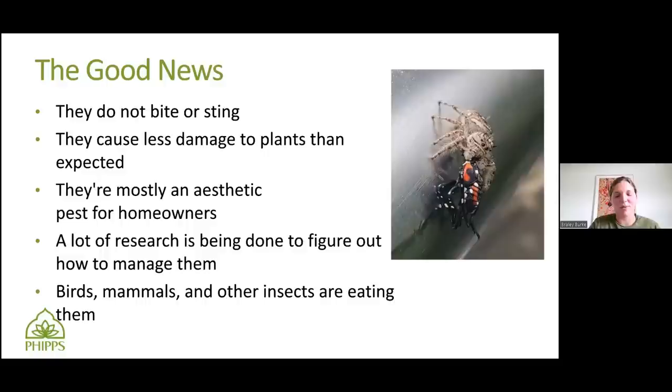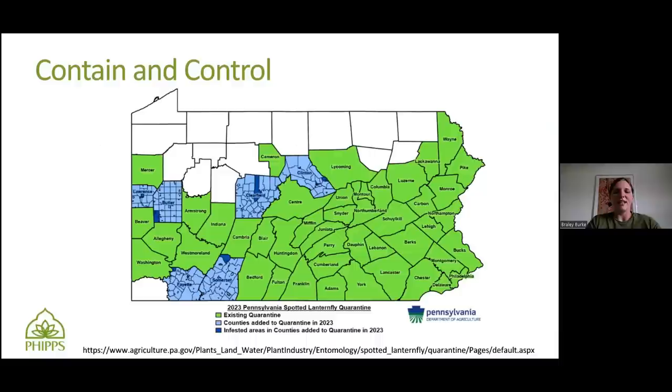With being in the containment control phase, here are the counties as of 2023 according to the Pennsylvania Department of Agriculture that have Spotted Lanternfly in them. The green ones are where Spotted Lanternfly is established. The blue ones are where they have found patches. When you travel from outside of your area, if you're in one of these green areas, you really want to make sure that you're not taking Spotted Lanternflies with you or their egg masses, because you might actually be accidentally introducing them to areas that don't have them yet.